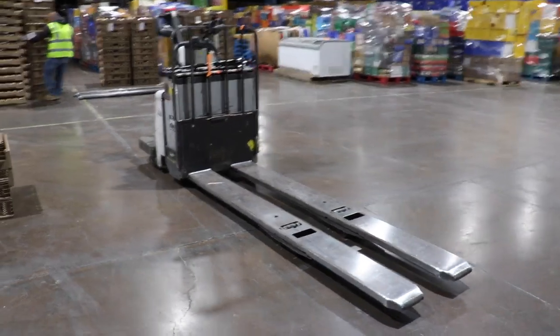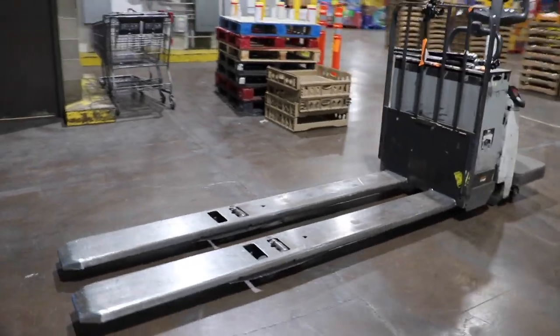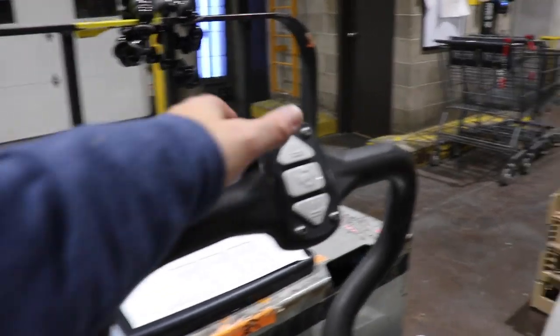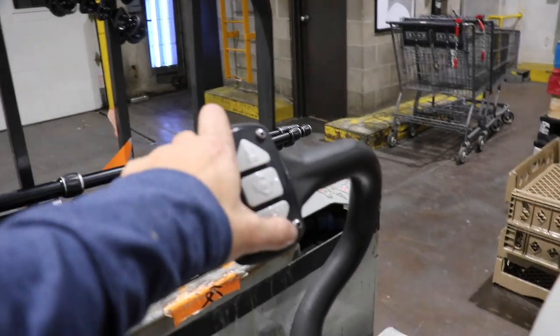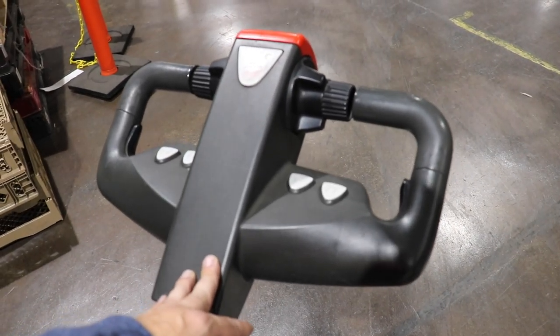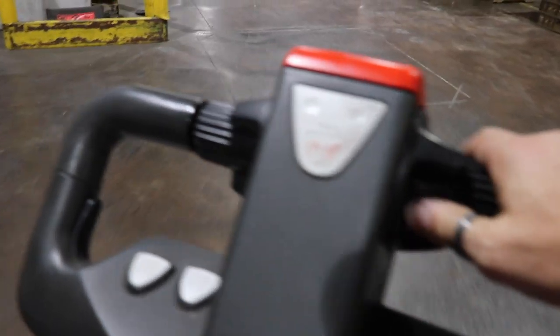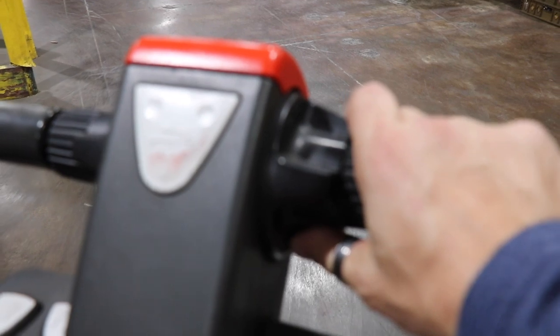The pallet jack has forks, similar to a forklift. These are big enough to carry two pallets at a time. To raise and lower the forks: up for up, down for down. This is not rocket science. Left-handed people will be most comfortable on the left-hand side, us righties over here on the right. To move the pallet jack, you just twist this in the direction you want to go. If I want to go back, move it back. So now that we've got those basics out of the way, let's head to the cooler.